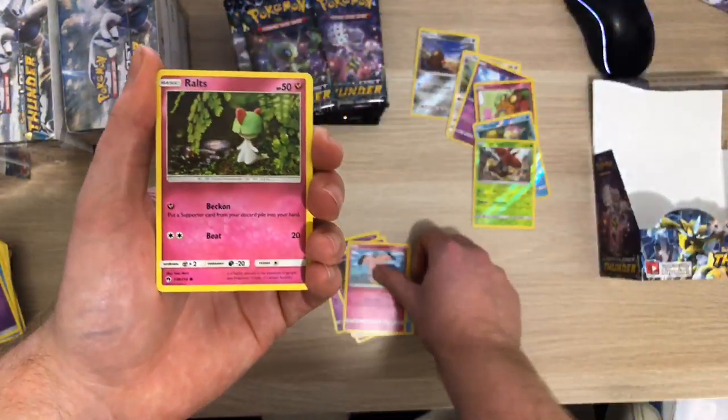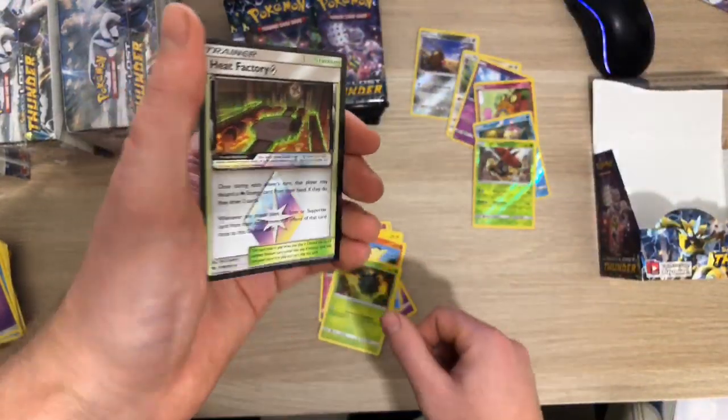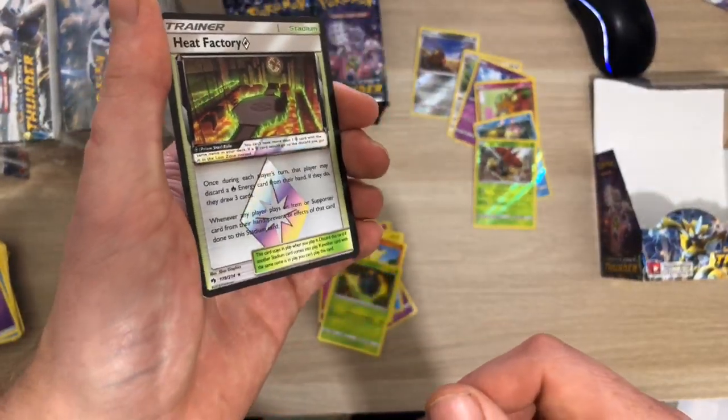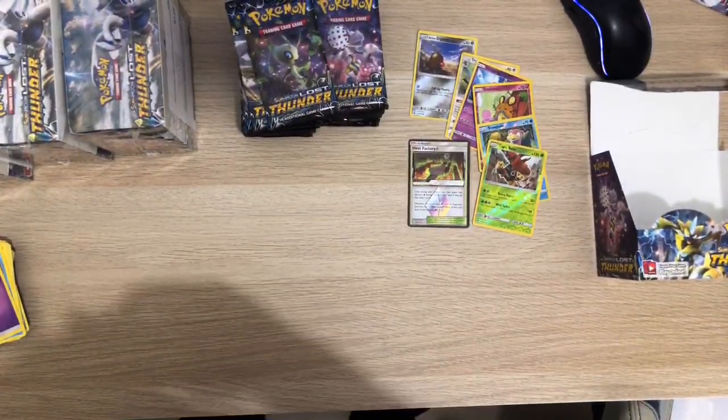Trying to create interesting content is pretty hard, but I'm just opening for the sake of opening, you know. We've got Heat Factory Prism - got loads of prisms from this set - and Electivire.